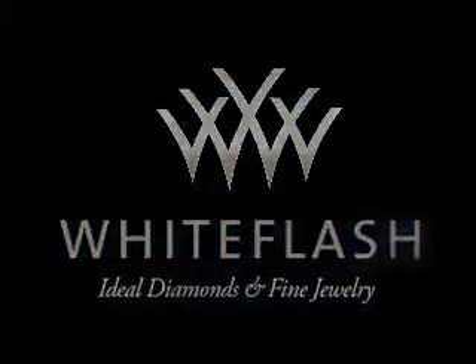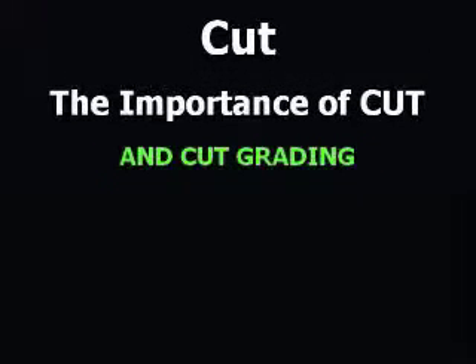Cut is the most important aspect of diamond beauty. It is the only factor controlled by man, but for many years it has been the least discussed. Here you will learn what details have the most impact on a diamond's beauty, and more importantly, how to find this information.